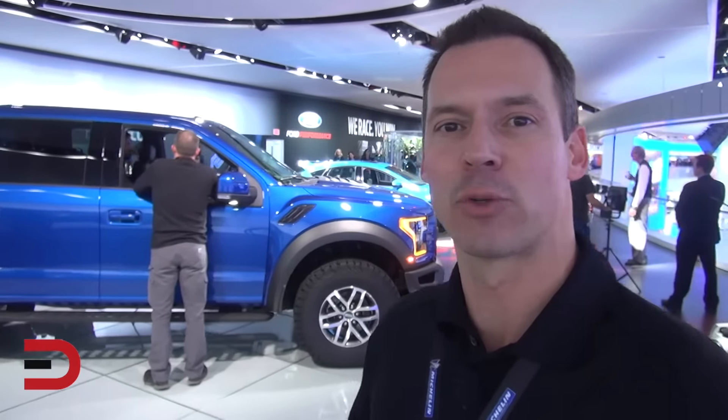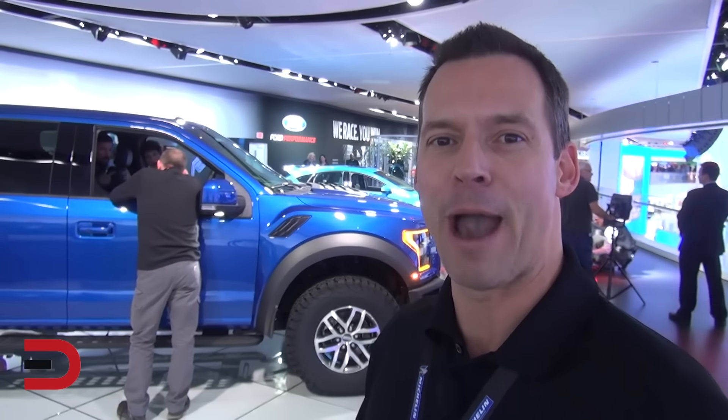This new Raptor is equipped with a 3.5 liter EcoBoost V6 engine, which actually has more horsepower and more torque than the previous 6.2 liter V8. Previously, 411 horses, 434 pound-feet of torque. So yes, it is a powerful truck.